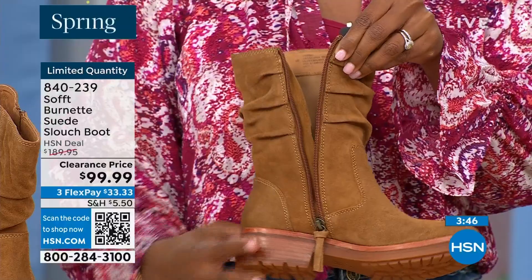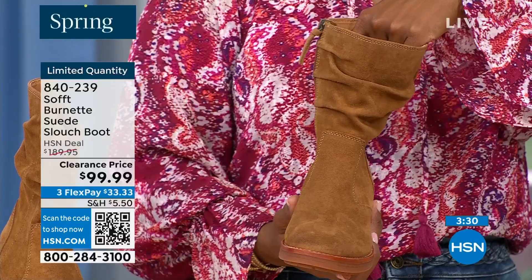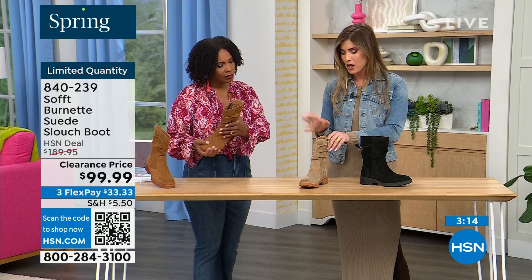I love a good slouch boot, but some slouch boots are a little too slouchy — almost look a little messy. I love these because it's the slouch and you can really see it on the lighter barley color — you can see the slouching but it's just enough. It's not billowing down, it still stays put.